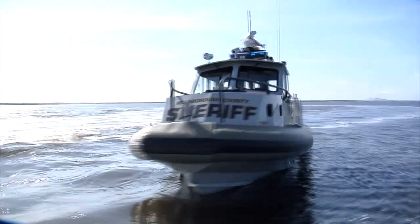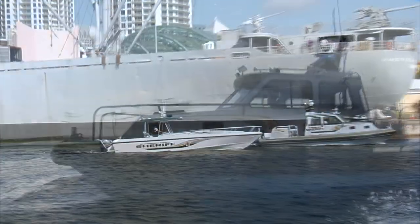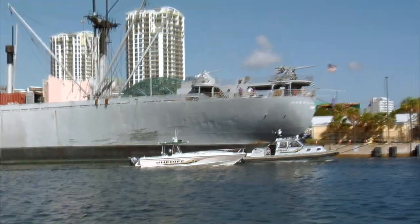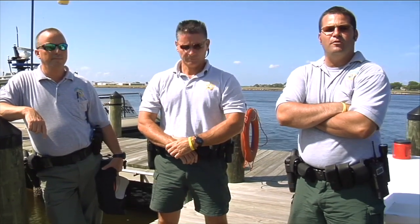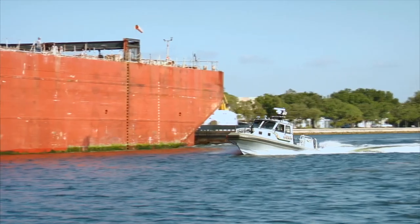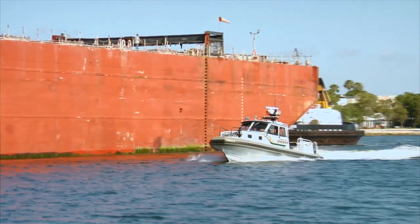The Dauntless vessels are mainly used for homeland security. We use those for vessels such as propane tankers that come in or for cruise ships. A lot of our job-specific activity is homeland security — we escort a lot of the vessels in from the skyway into port, whether it be an anhydrous ammonia boat to a cruise ship, and that's when we use the bigger vessels, the Dauntless, for the escorts.